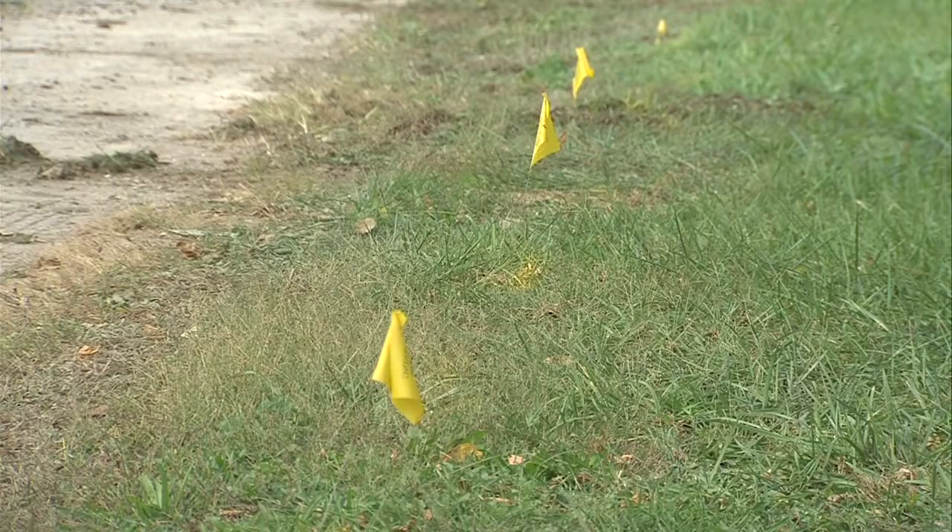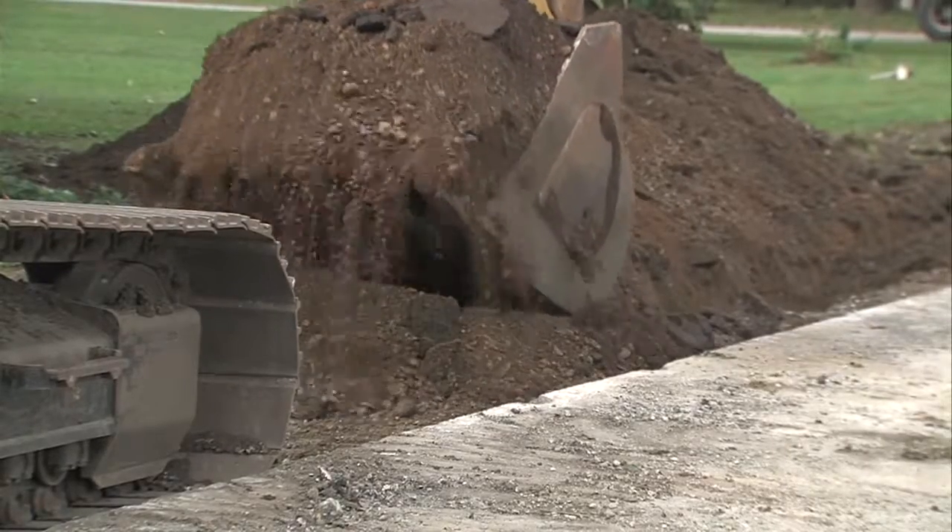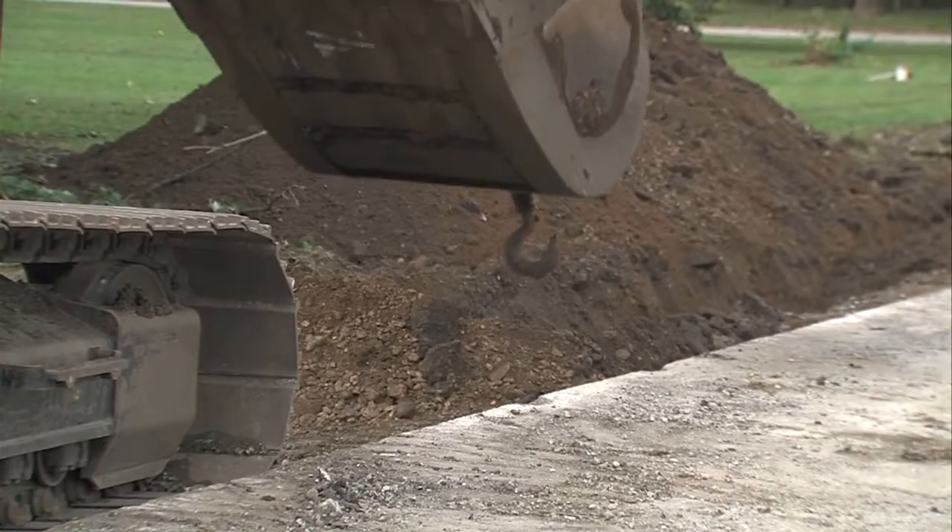This is phase two of the project. Once complete, project officials say residents will notice a major decrease in flooding. Not as many roads will have to be closed off. A lot of times roads are closed off down in the southern part of the town. So the hope is we can collect that water as quickly as we can, get it in the pipes and get it into the pump and then over the other side of the levee.